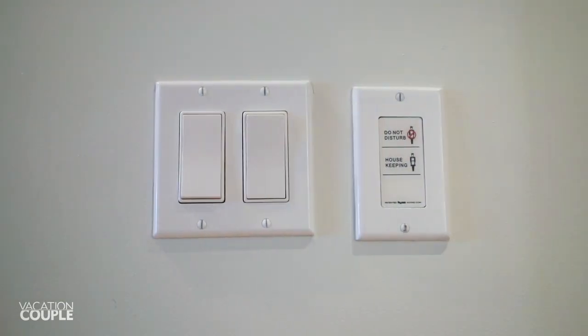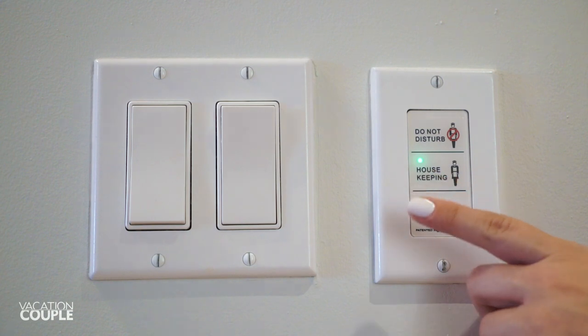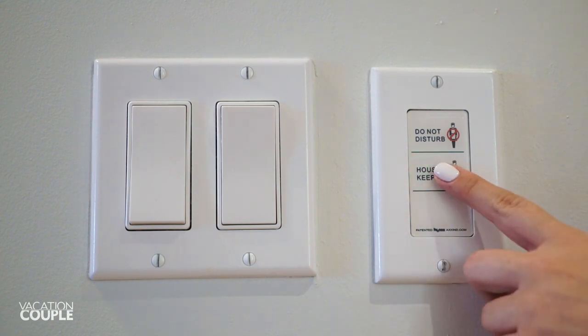In the hallway is the do-not-disturb button for when you want some privacy, and the housekeeping button when you're ready for your room to be cleaned or for turndown service.